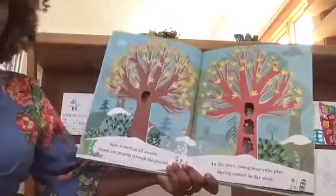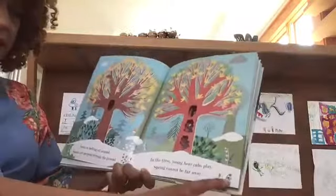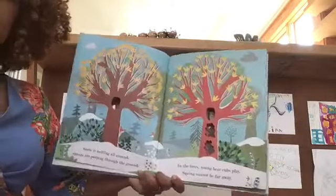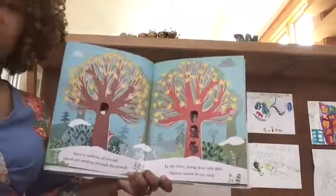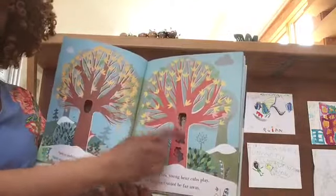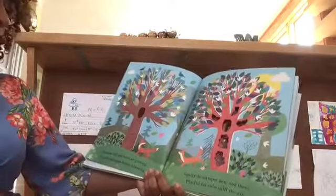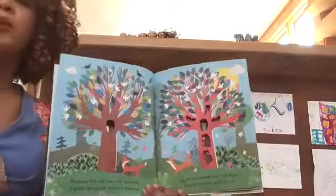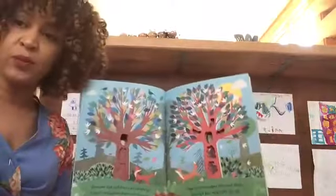Snow is melting all around. Shoots are peeping through the ground — here they are. You see these little bells? In the trees, young bear cubs play. Spring cannot be far away. Look — one, two bear cubs along with owl. Blossoms fall and leaves are growing. A gentle springtime breeze is blowing. Can you blow like the breeze?